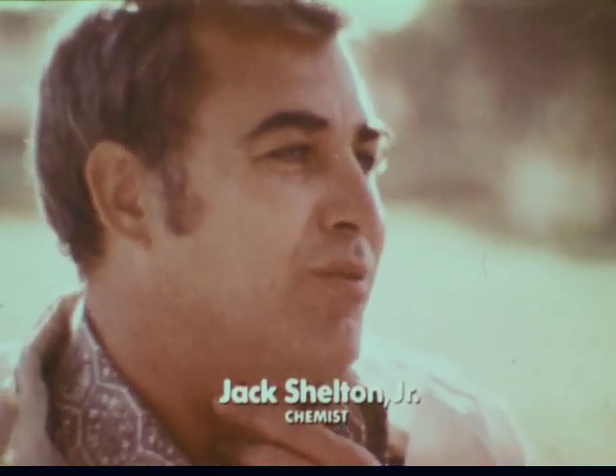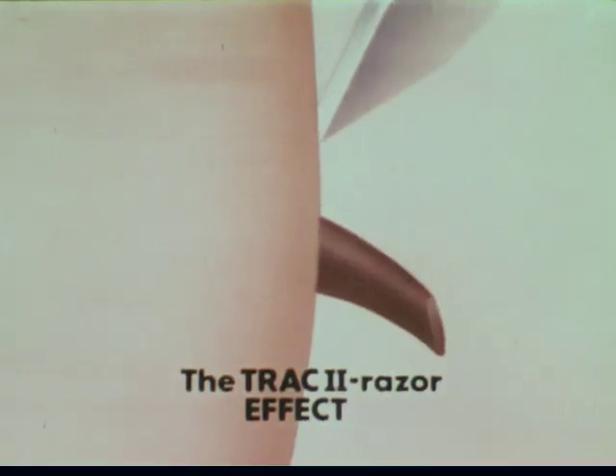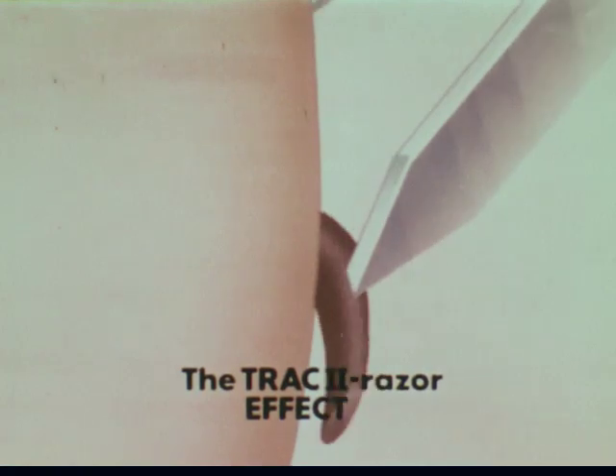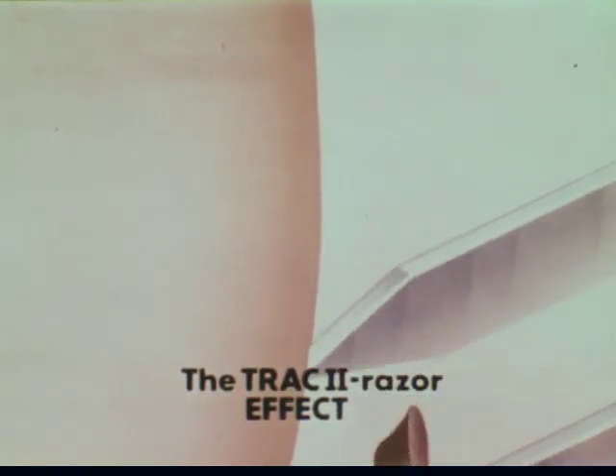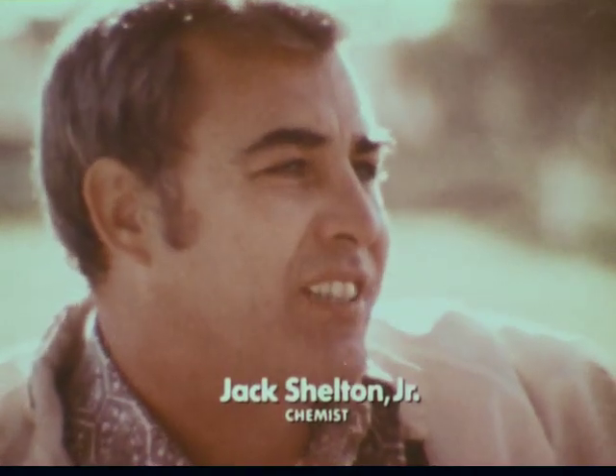It does get the stubble without the skin. The first blade pulls the whisker out as it's cutting, and before the whisker has a chance to snap back, the second blade gets the stubble off. And that's why I like the Track 2.